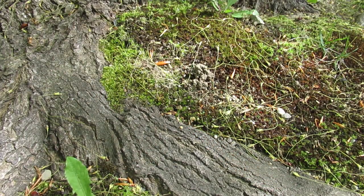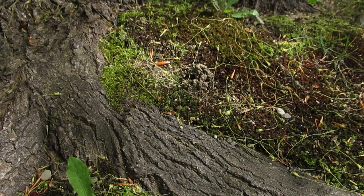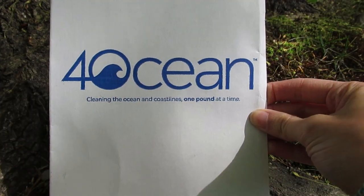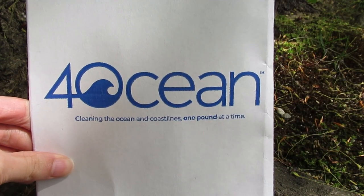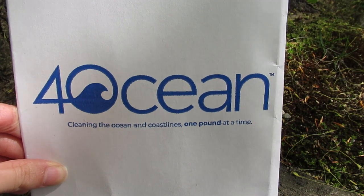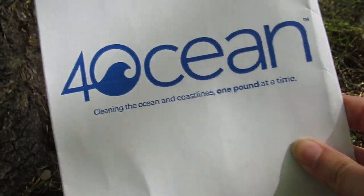Hey guys, welcome back to my channel Soul Journey. My name is Beck, the Expansion Doula. Today we have another Four Ocean bracelet unboxing. For those of you who don't know, Four Ocean is an ocean cleanup company that sponsors all their cleanups by selling bracelets made out of recycled materials pulled out of the ocean. They've been around for about two and a half years now and have pulled over four million pounds of trash.